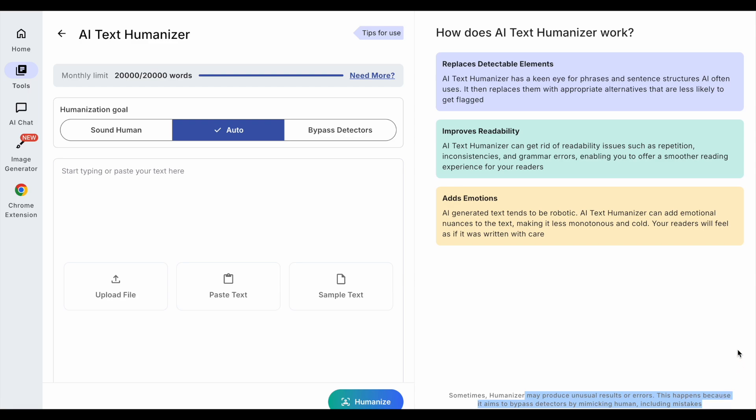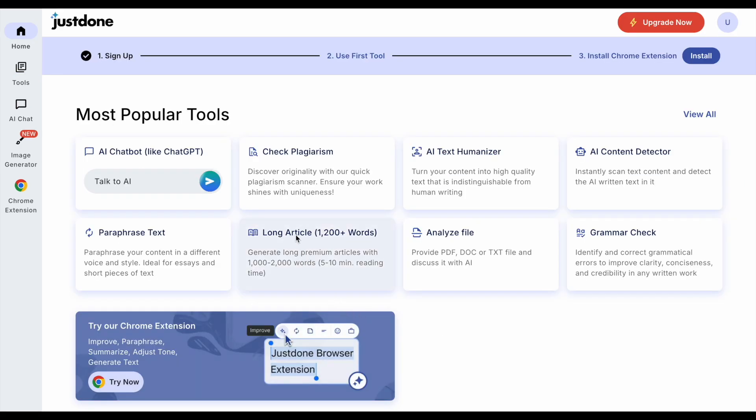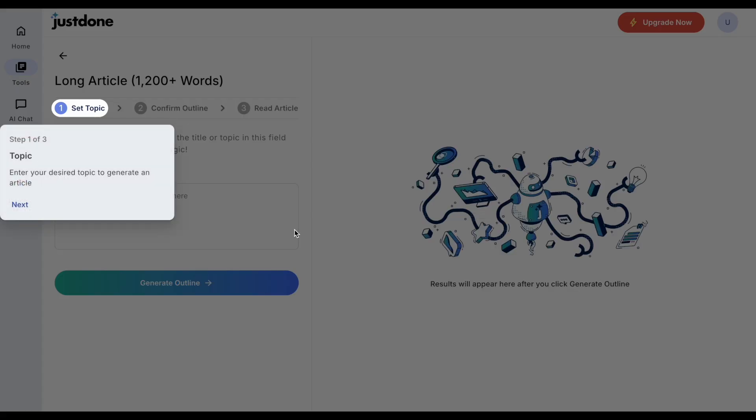Their humanizer says that it replaces text with that which is less likely to be flagged by AI detectors, has great readability, and adds emotion to the writing to suggest it was written by a human. They also let users know that humanizers can produce unusual results or errors to pass AI detectors. But first, as we've got access to a long article generator, it would be wasteful not to use it.